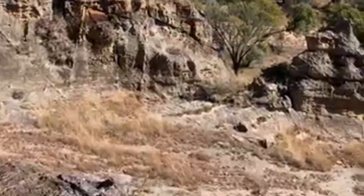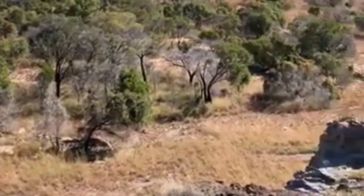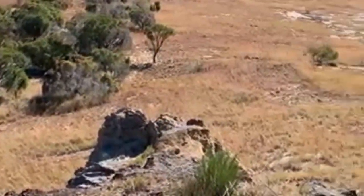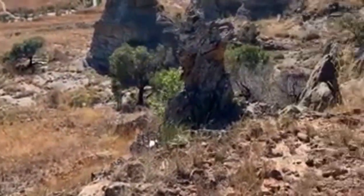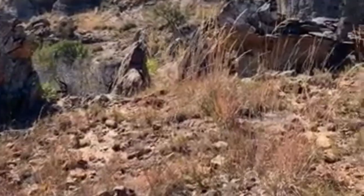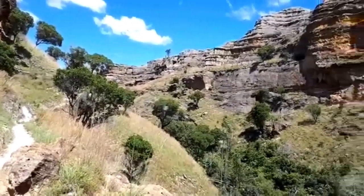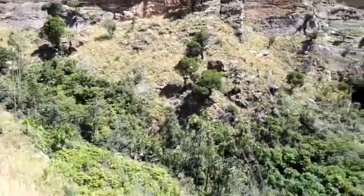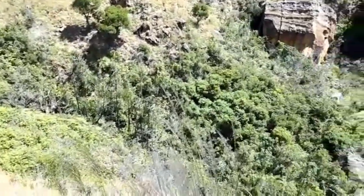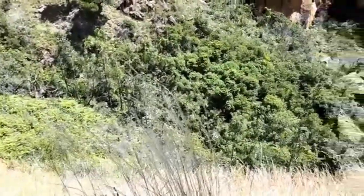As visitors venture into the heart of Isolo National Park, they are rewarded with hidden oases and natural swimming pools that provide a refreshing respite from the arid surroundings. Pisces Naturel, a picturesque natural pool, is one of the park's highlights. Surrounded by lush vegetation and cascading waterfalls, this enchanting oasis invites visitors to take a dip in its cool, crystal-clear waters.